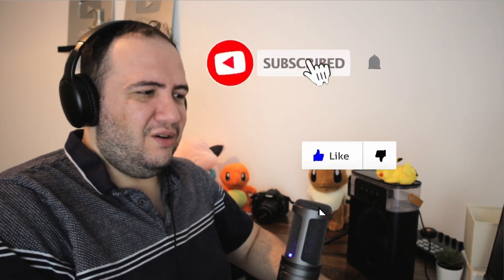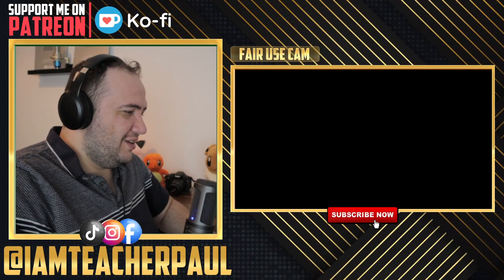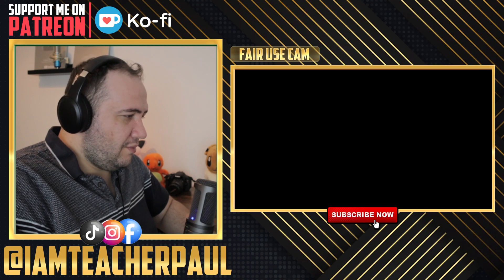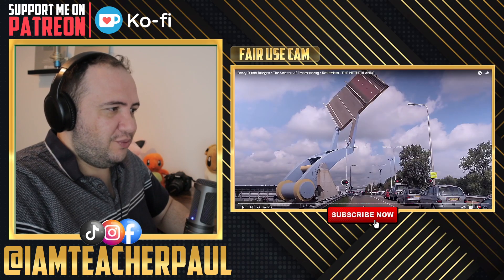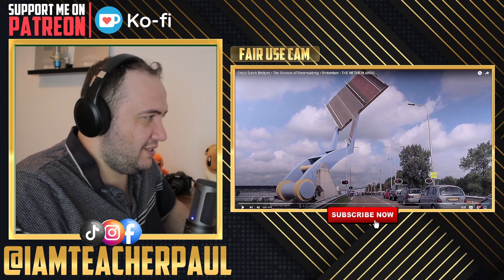Don't forget to like and subscribe, and let me know: why does the Netherlands have crazy stuff? Engineering is a big thing in the Netherlands. Let's take a look — let's look at the first bridge. I haven't seen this video yet, but let's go.